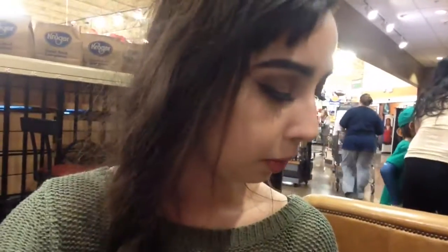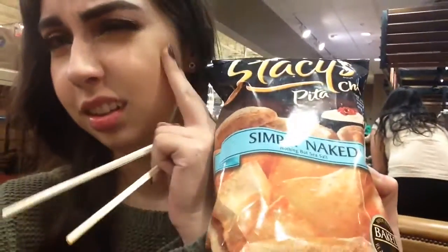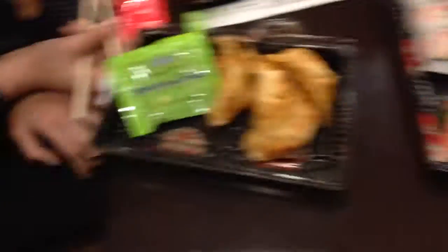I forgot to tell you guys that we came to Kroger to see my cousin who works here. And because she works at the Starbucks here, you can see her — there she is, right there. But we're having sushi for dinner.